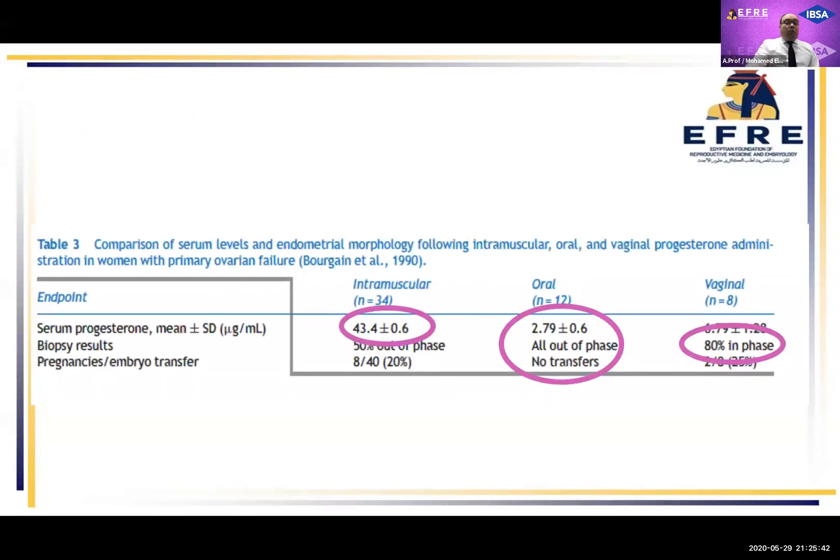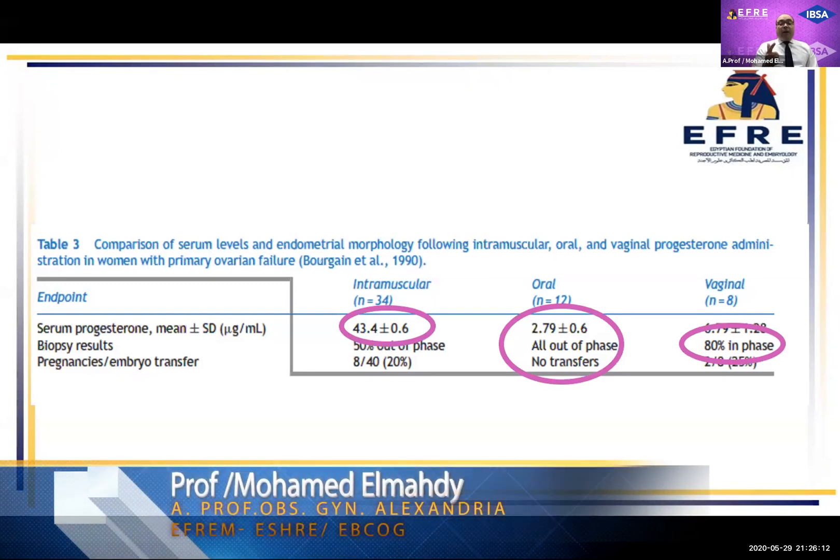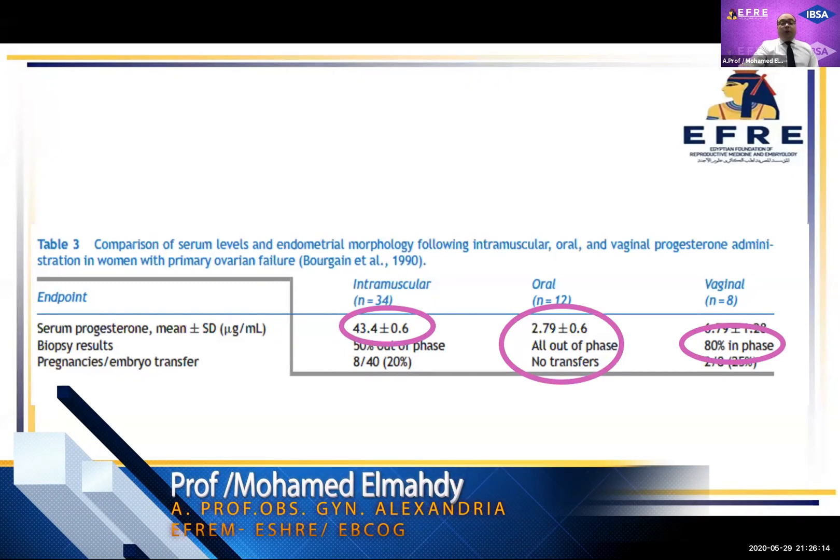This study compared the intramuscular route, oral route, and vaginal route regarding serum progesterone, biopsy results (endometrial effect), and pregnancy rate. Intramuscular route showed the highest serum level of progesterone. Vaginal route showed the highest endometrial effect, with 80% of cases showing endometrial effect. The oral route was inferior in both serum progesterone level and endometrial effect and was also associated with a lower pregnancy rate.